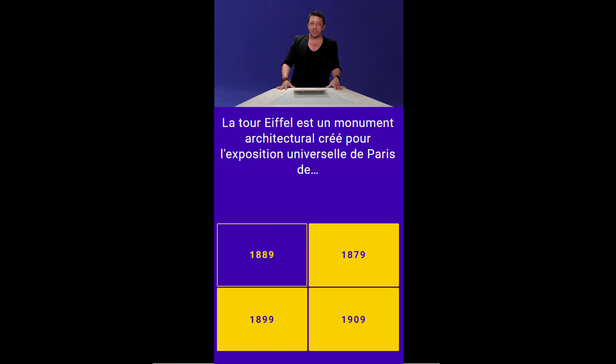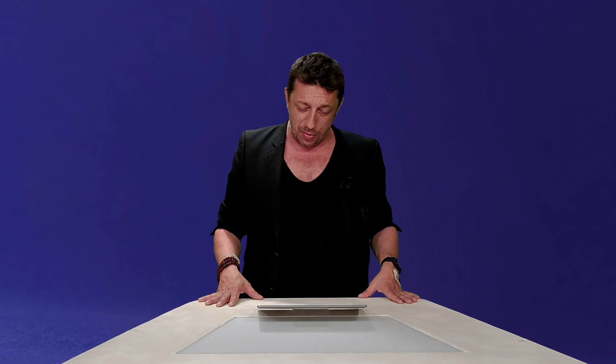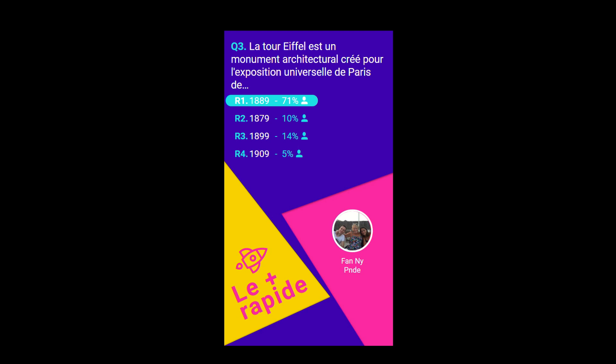Absolument, complètement — une exposition universelle qui a vu la gloire de la Tour Eiffel et la honte de la France, qui avait osé mettre des aborigènes en cage pour montrer les jolis sauvages que nous avions récupérés dans les colonies. 71% de bonnes réponses, dont fan-ni-pnd. Tu n'as qu'à mettre des pseudos sans voyelles la prochaine fois si tu veux que je donne ton nom.